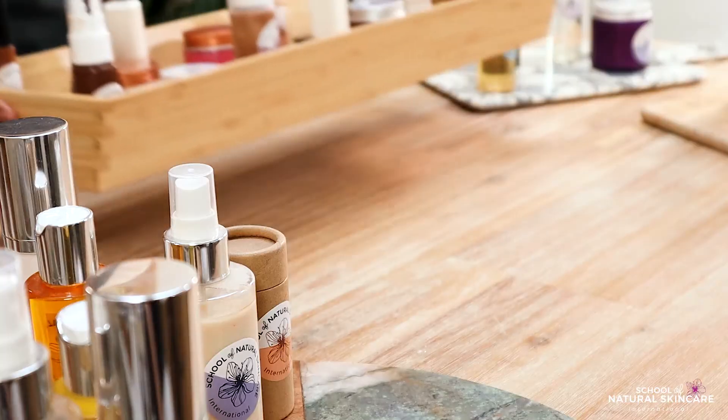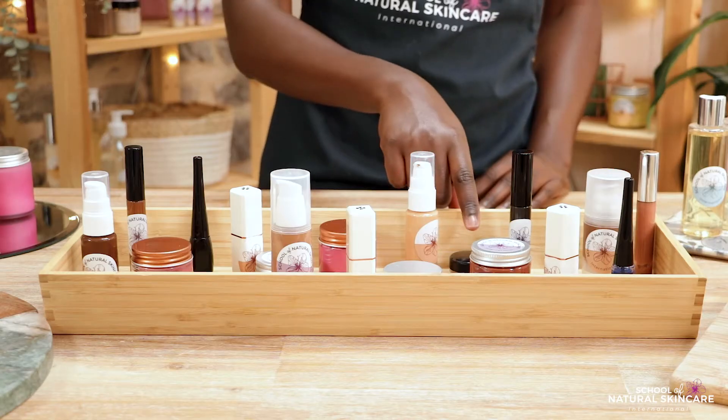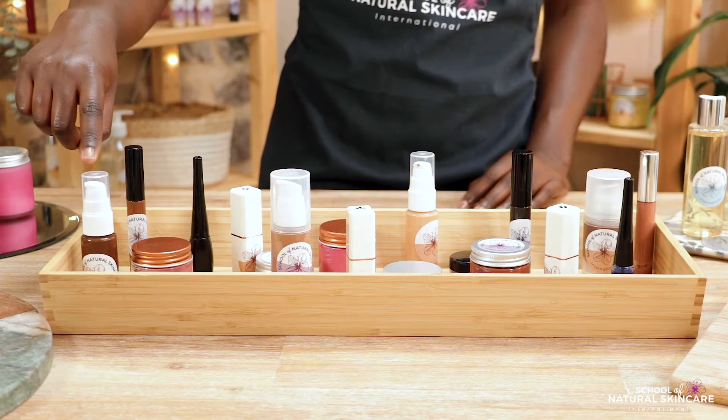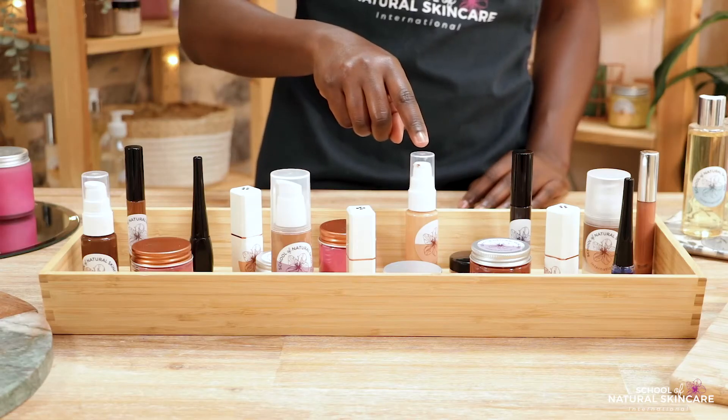Colour cosmetic products come in so many exciting formats. On our Diploma in Formulating Natural Makeup and Advanced Colour Cosmetics, you'll learn to make more than 25 different types of products including mascara, liquid eyeliner, eyeshadows, lipstick, lip liners, concealer sticks, foundations, cream blush, bronzer sticks, liquid highlighter and much more.